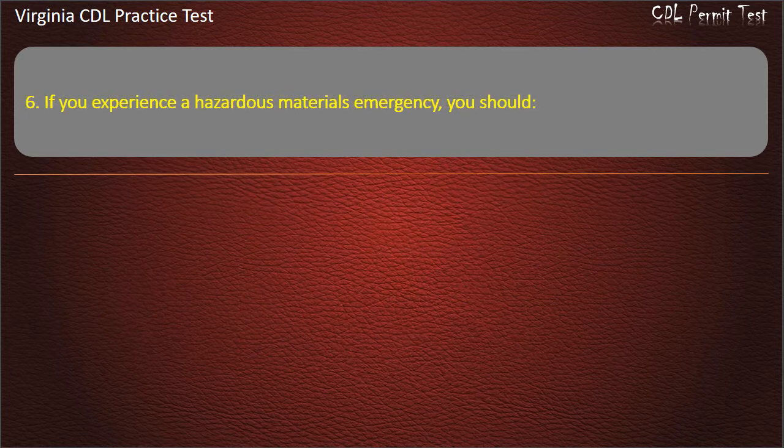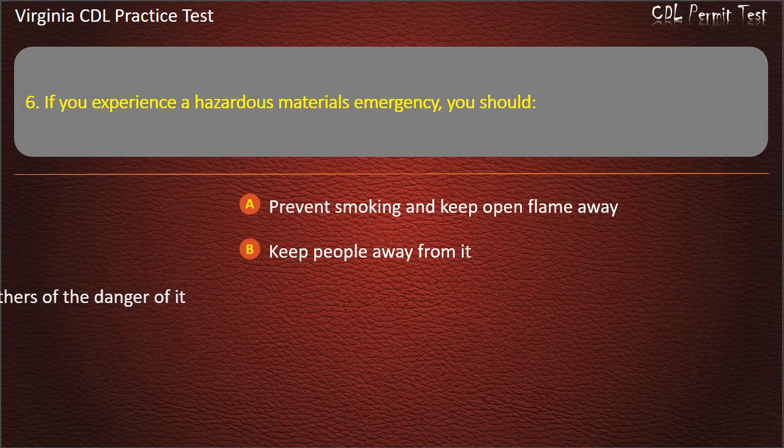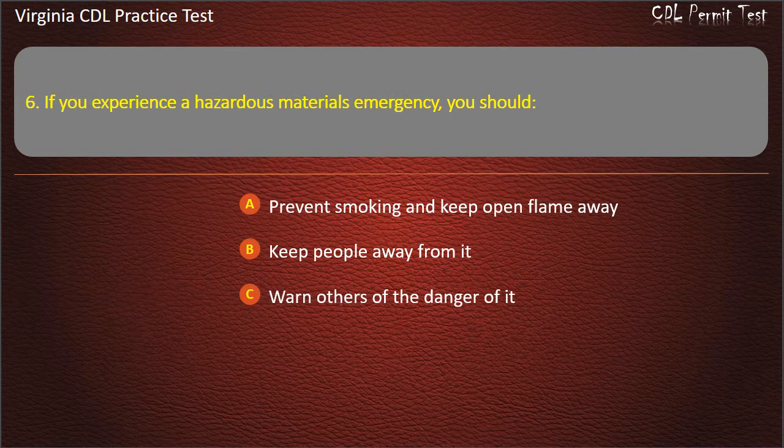Question 6: If you experience a hazardous materials emergency, you should: Prevent smoking and keep heat and flame away. Keep people away from it. Warn others of the danger. All of the above. Answer: All of the above.